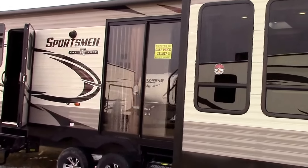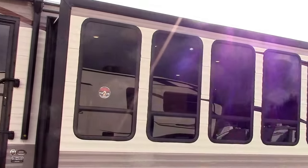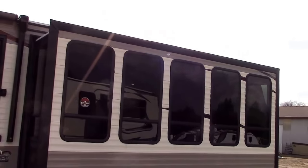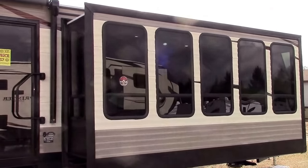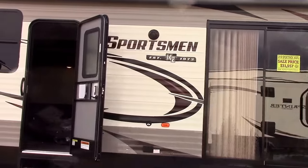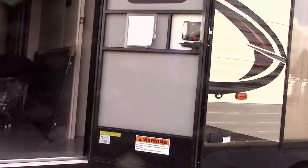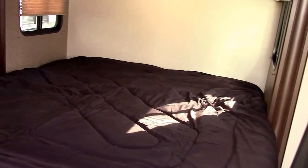The model is the 363FL and its signature trademark are the side atrium slide box windows and patio door — a lot of natural light, to say the least. We do have a power awning on the front, and this is a king bed master in the rear.